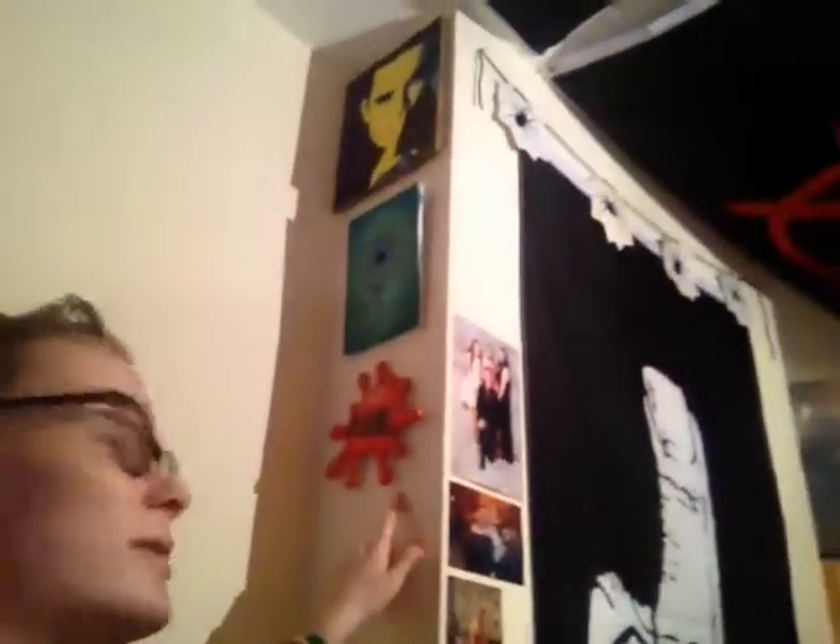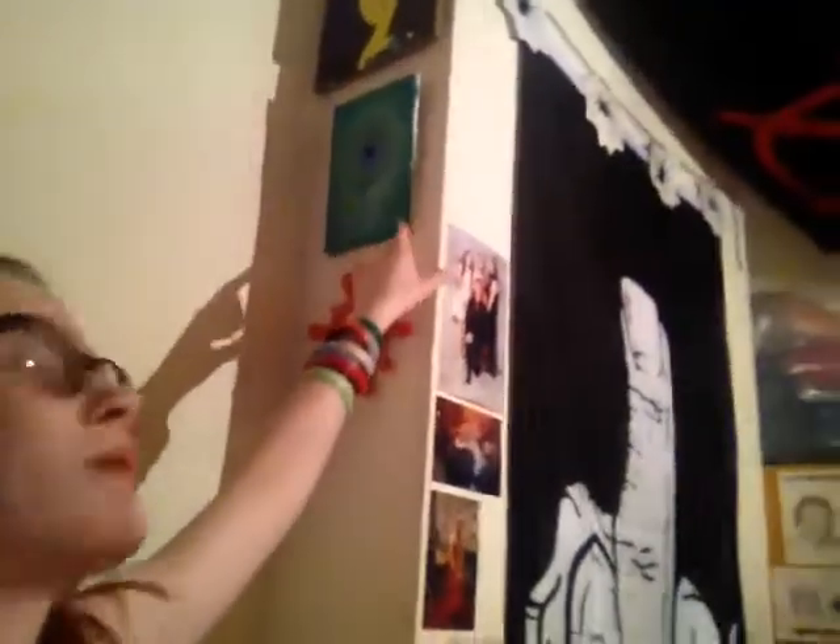I've got my big middle finger flag, and then I've got some spider bunting from Halloween. I've got this stuff up here — this is a ceramic paint splodge thing with my name on it. And there's a little canvas painting of September Guy Sam.